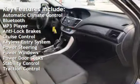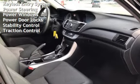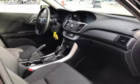Additional features include anti-lock brakes, cruise control, keyless entry, power steering, power windows, power door locks, stability control, and traction control.